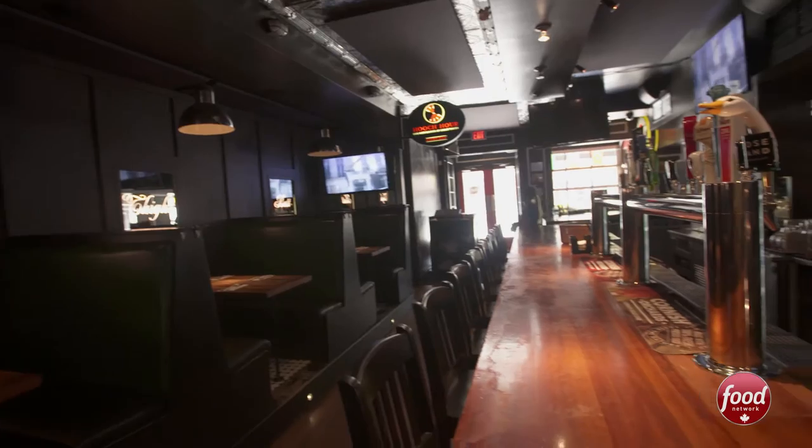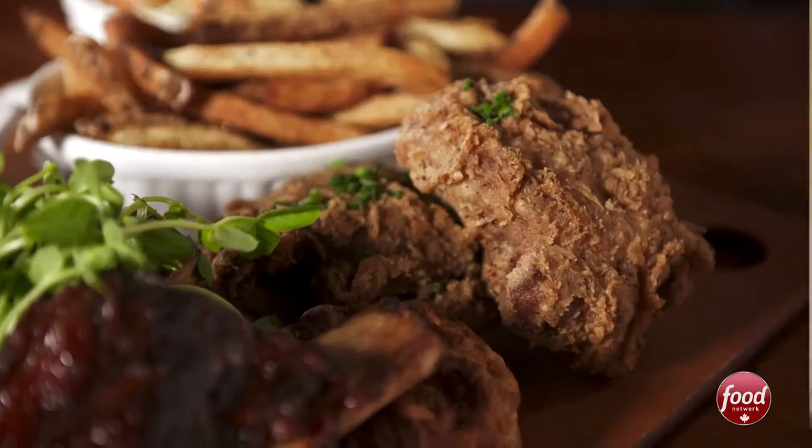This is Prohibition Gastro House, one of the most popular places to feed and water yourself in Leslieville. Ribs, fried chicken, biscuits — whatever you're into, they've got it for you inside. Let's go in.